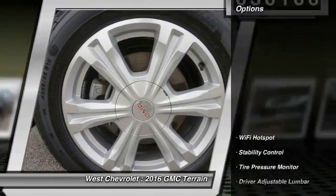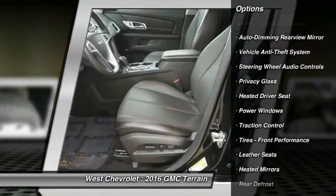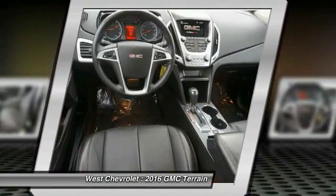Here are some of this vehicle's great options: all-wheel drive, steering wheel audio controls, keyless entry, traction control, backup camera, stability control, remote engine start, Bluetooth, leather-wrapped steering wheel, and power steering.